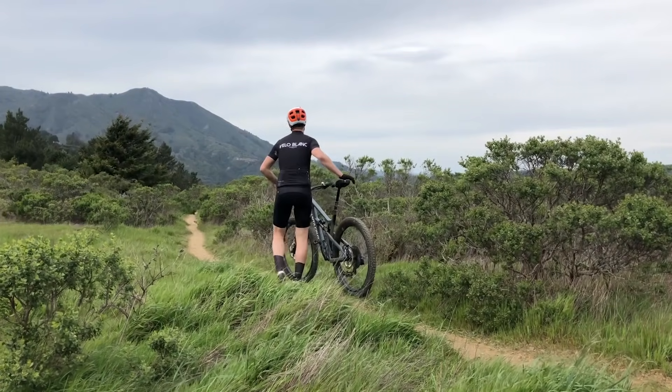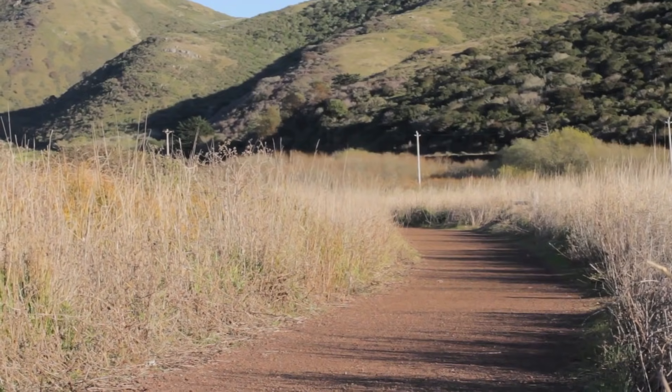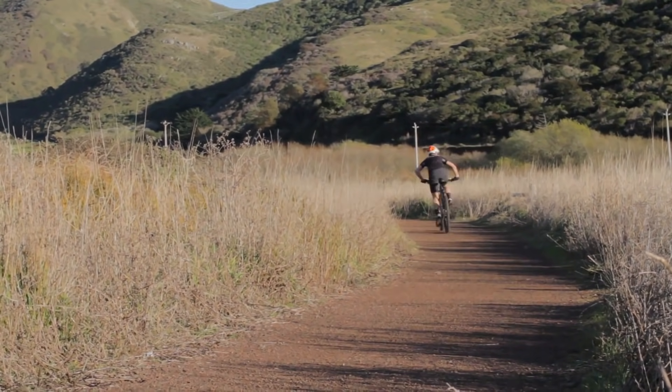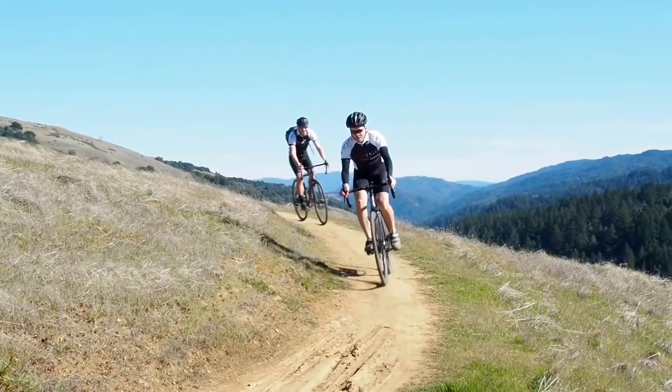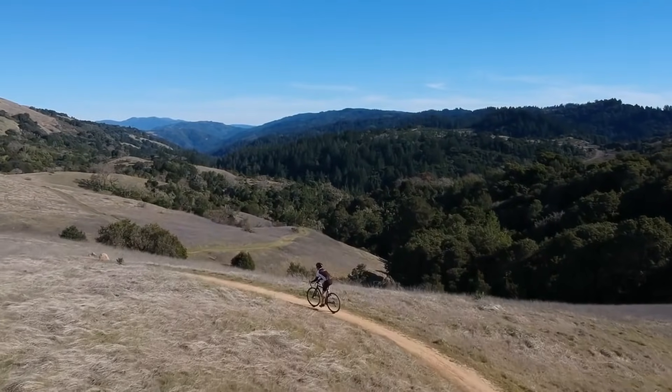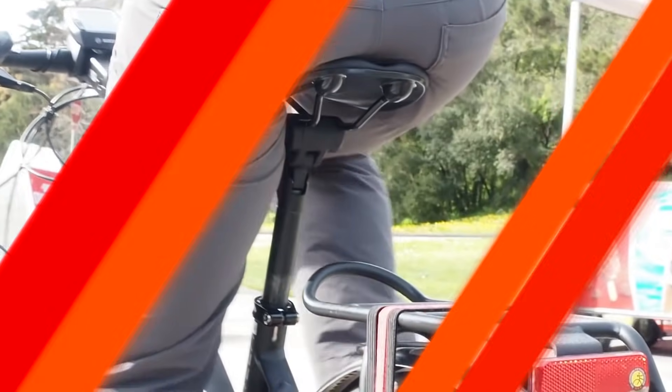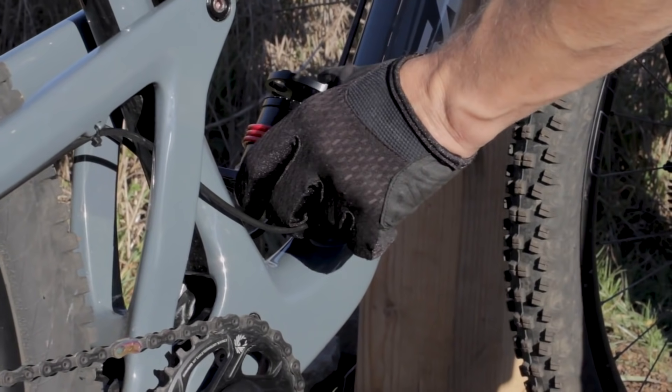A bicycle is one of the greatest human inventions. Riding a two-wheeled transport has always been something more than just getting from one point to another, but also a kind of healthy and fun leisure. Existing technology allows us to expand the usual options of the iron horse by applying small devices. In this episode, we will talk about useful gadgets for bikes.